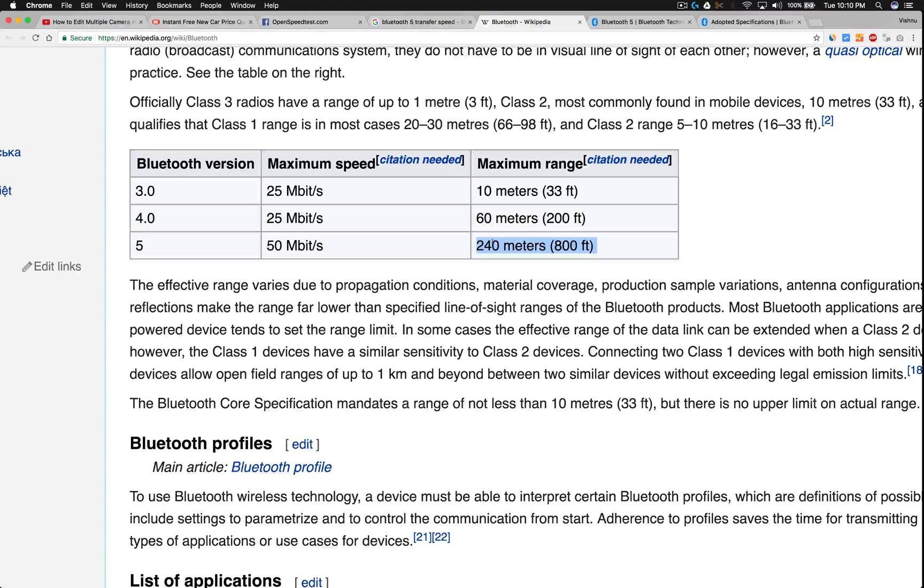Bluetooth 5.0 also has a range of 240 meters. So 50 megabits per second is good enough to transfer small files by today's standards. Back in the day when we used Nokia phones, our file sizes were 3 to 15 megabits — a decent quality video was around 9 megabits and an MP3 file was 3 to 4 megabits.